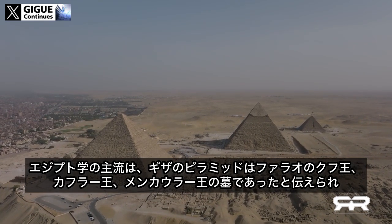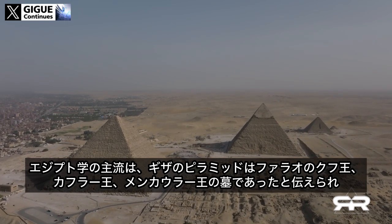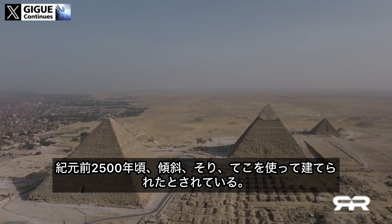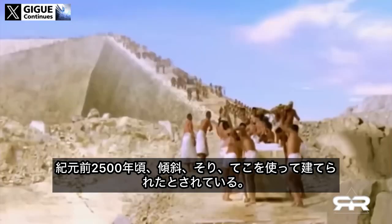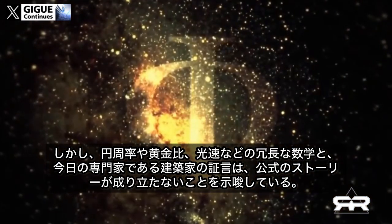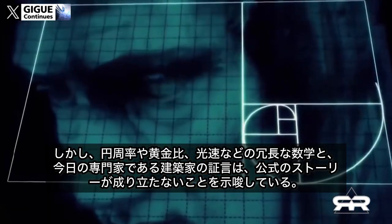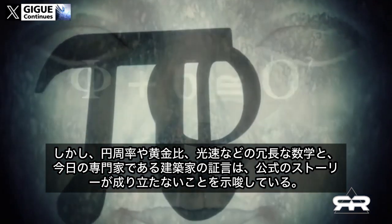Mainstream Egyptology tells us that the Giza pyramids were tombs for pharaohs Khufu, Khafre, and Menkaure, built around 2500 BC using ramps, sledges, and levers. But the redundant mathematics encoded in their construction — which include pi, the golden ratio, and the speed of light — along with the testimony of today's expert architects, suggests that the official story does not hold up.